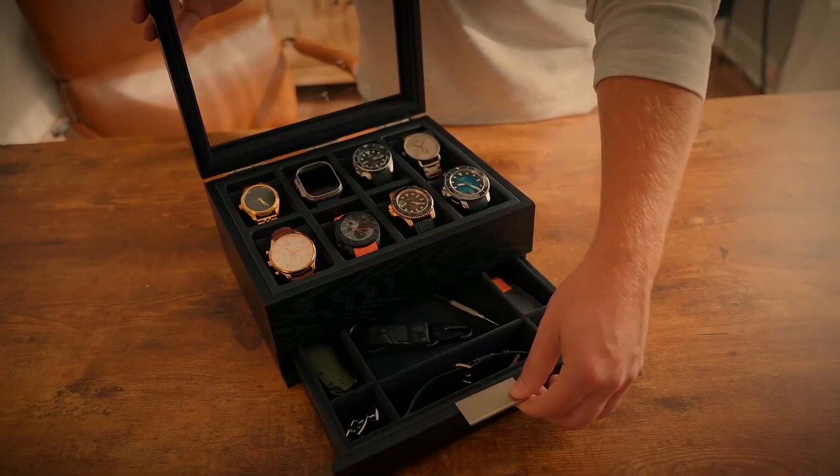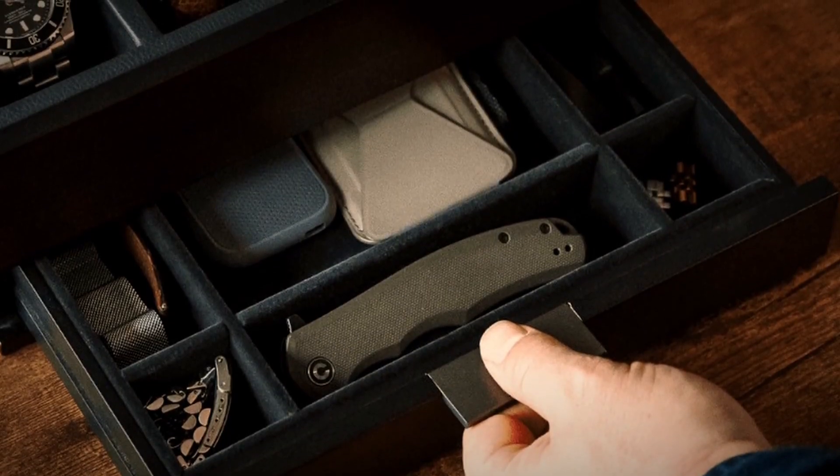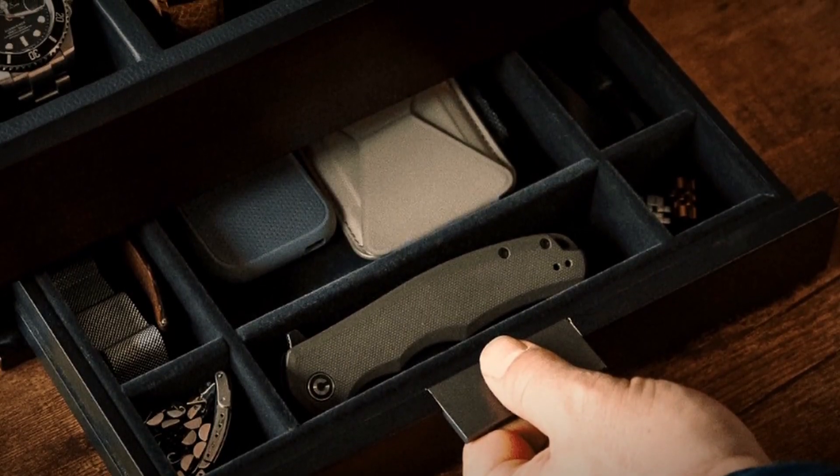Now granted, this isn't something we recommend as a travel case — I'm referring to those traveling for work for three or four months at a time who like to carry a whole bunch of accessories. We have other travel watch boxes for that. A couple other quick pointers about the Mill: it has a bottom sliding drawer, which is great for smaller, slimmer accessories, and the ability to be scratch-proof all around.